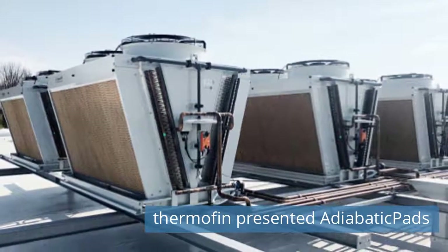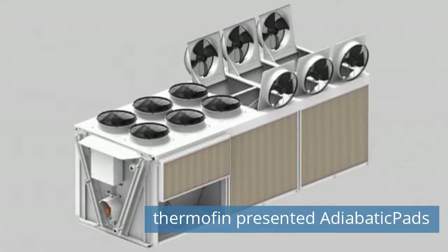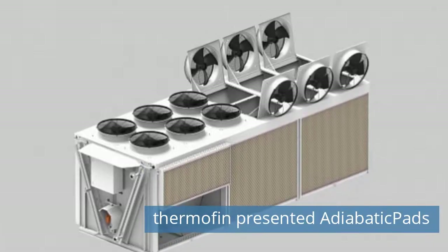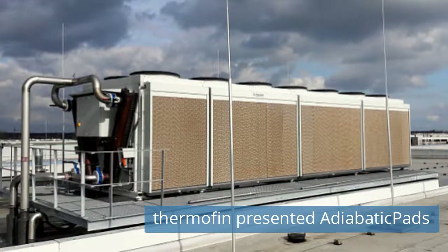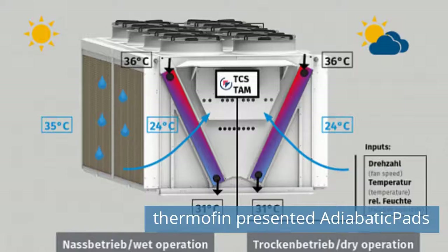Furthermore, Thermofin Adiabatic Management (TAM) enables water consumption to be controlled in line with demand, which enables water-saving operation. Read more news on our website today.